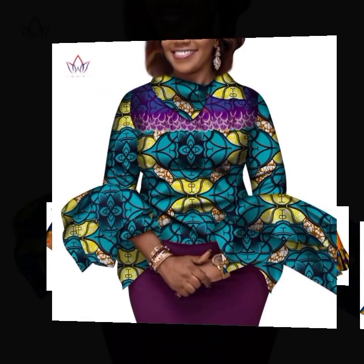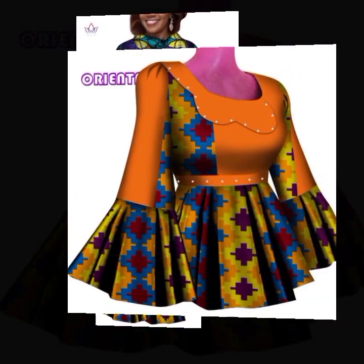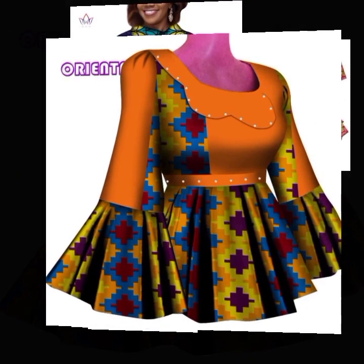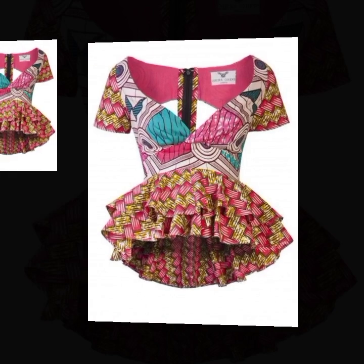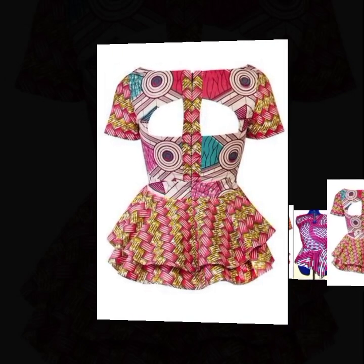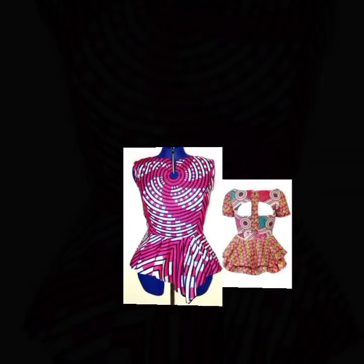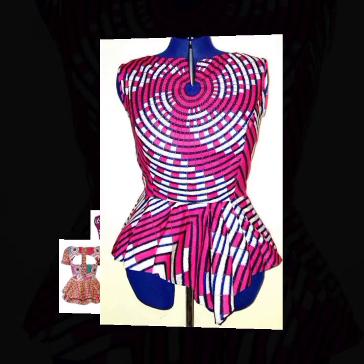Here is a beautiful Ankara peplum top style with flesh sleeves and fitted arm. This is also another fashionable one — a pleated Ankara peplum top style. Here's also another fashionable one with a V-neck. A lot of super trending Ankara peplum top styles are in this video that you can rock on your pair of trousers, be it a jean trouser or even a pant trouser.